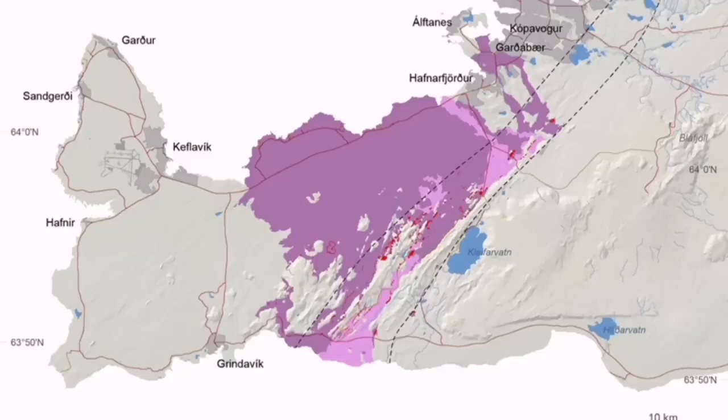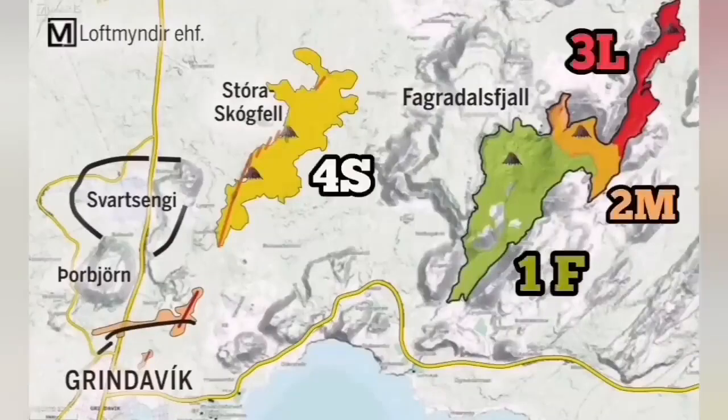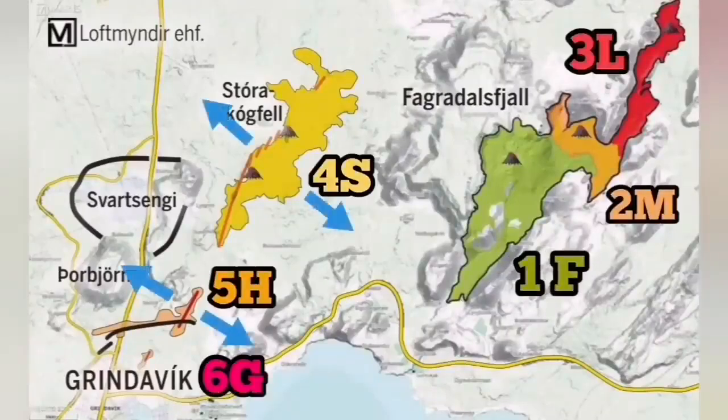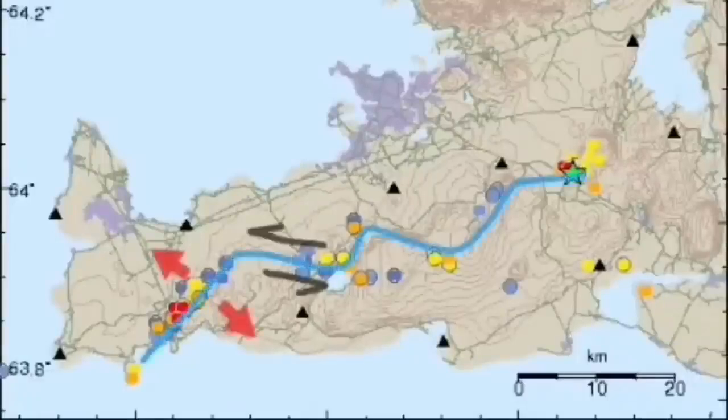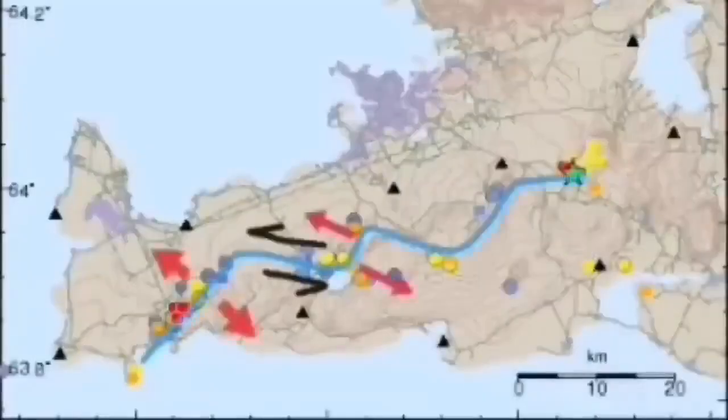You can see Krýsuvík is one of those systems. It reached once the vicinity of Reykjavik, the capital of Iceland, and it can do it again. We see the Svartsengi system and now movement through that toward Grindavík. We can see it, and again this movement has now transferred back to the Krýsuvík system.